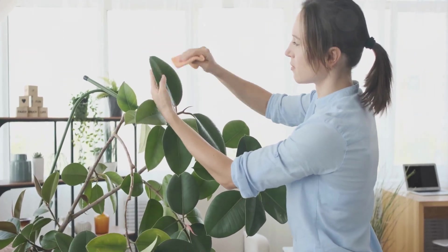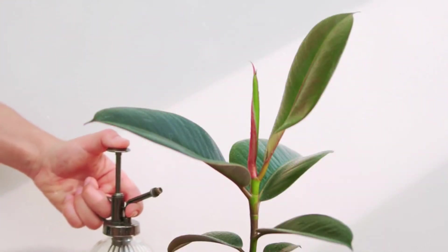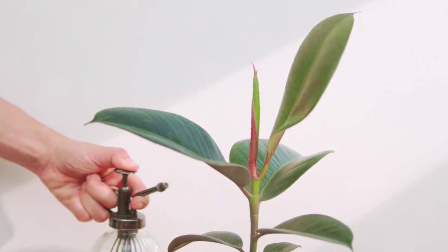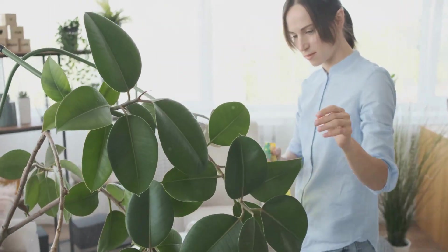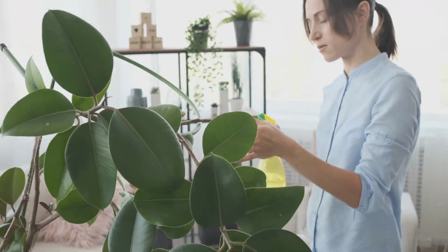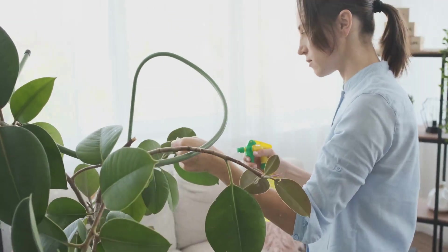Rubber plants grow tall and architectural, making them perfect for living rooms, bedrooms, or any corner that needs visual height and clean air. A single mature rubber plant can purify the air in a 100–150 square foot room. Place one near your couch, beside your bed, or in a reading nook. It's a plant that works as hard as it looks, quietly cleaning your air while adding bold, elegant style.